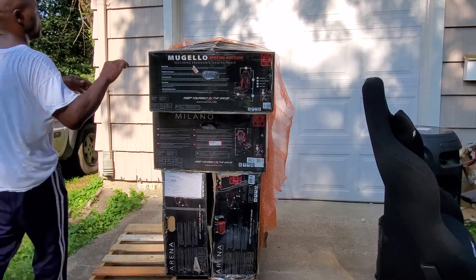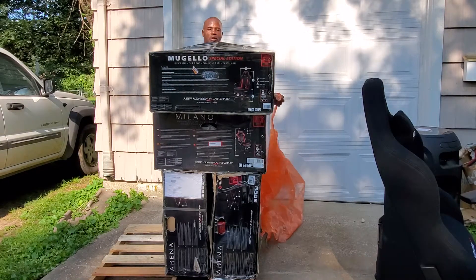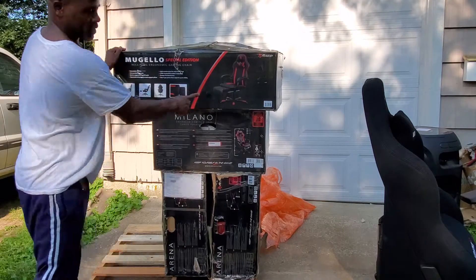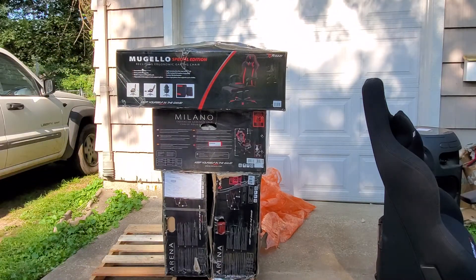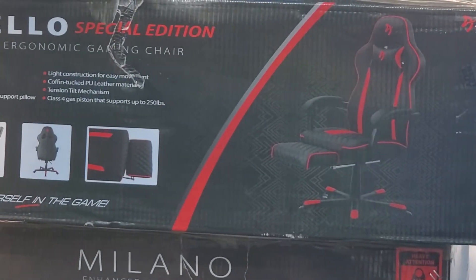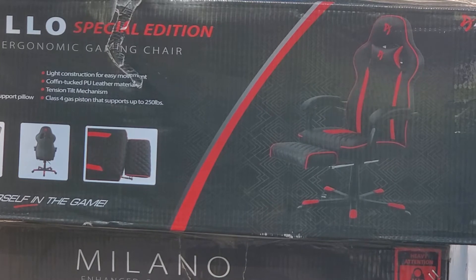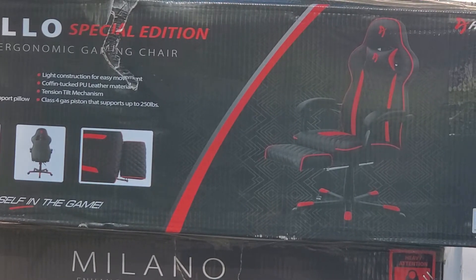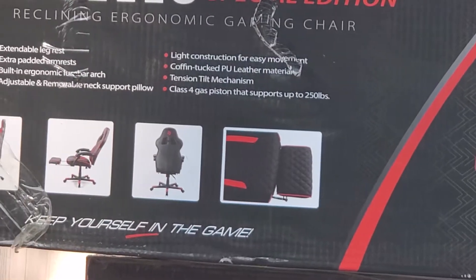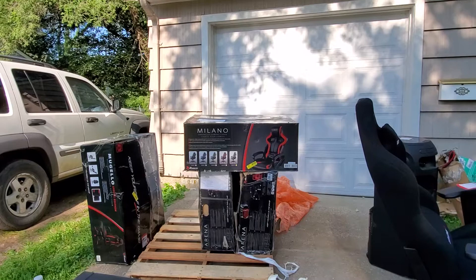Moving right along, we have another gaming chair. This one is a little different from the last ones because it has an actual footrest right there. We hadn't had any of those before. It actually has the footrest that goes with it. That's the only one of that particular model, so the other one at the bottom just doesn't have the footrest. I like that — that's a nice feature.